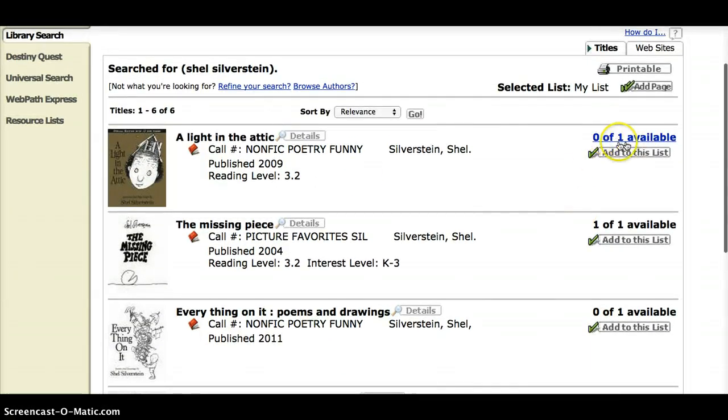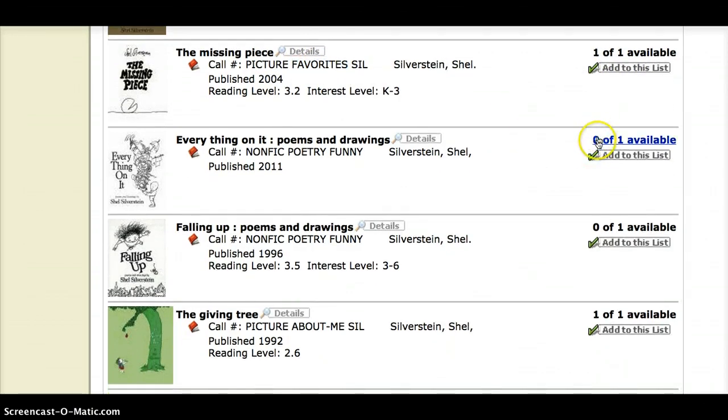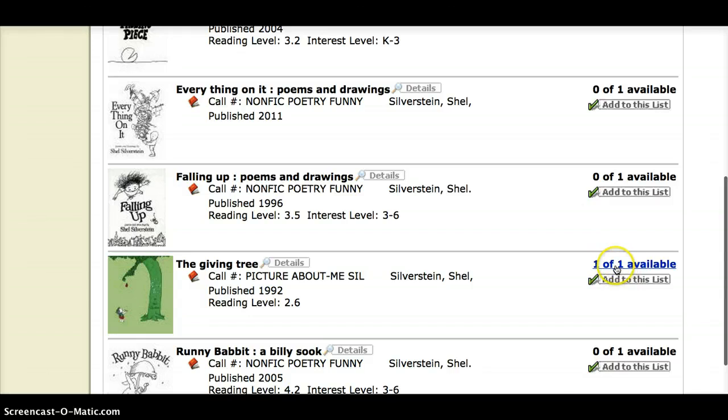Over here where it says zero out of one: one available means there is one copy of A Light in the Attic in the library, but zero of one means that copy is currently checked out. So if you see zero of one, all copies are checked out. If you see one of one, you can go to the picture book section, find the favorites area, and find that book — it is still here. Zero means checked out; one means it's here.